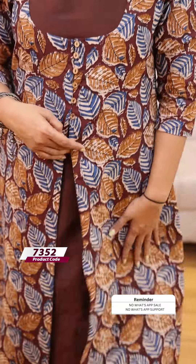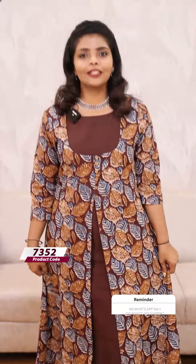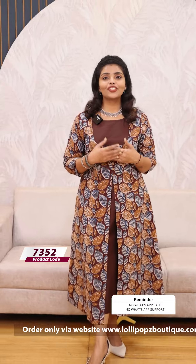Next, we have a brown shade. The outer jacket — the price is 1099. Ready to dispatch on the website.